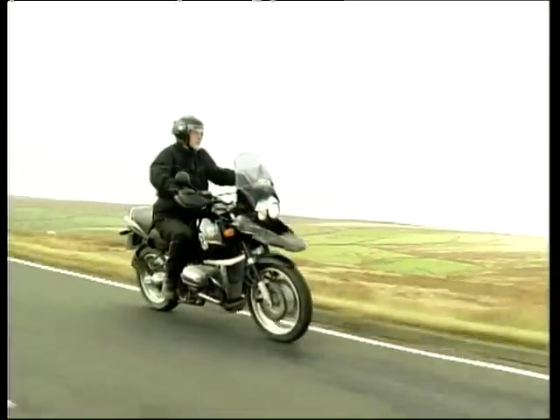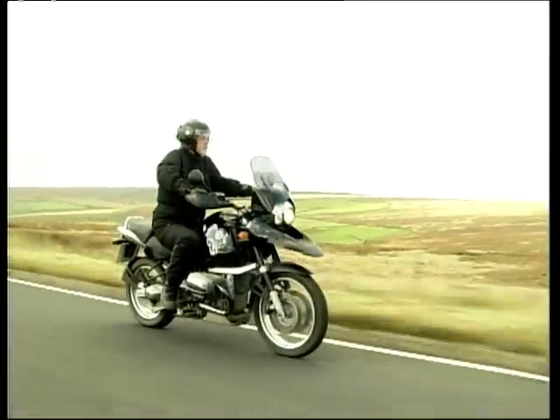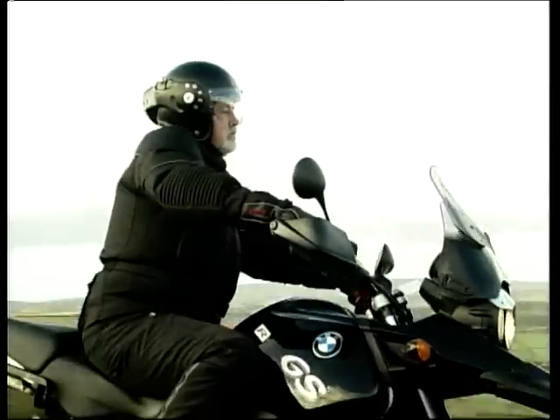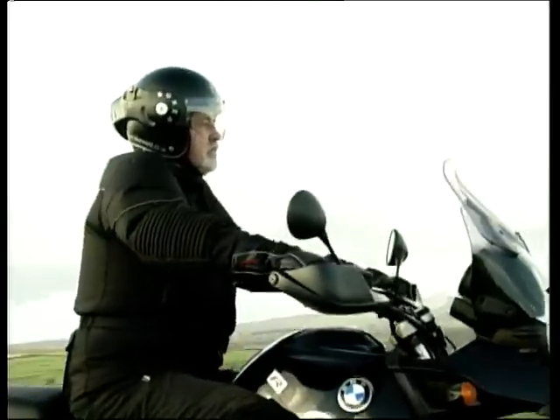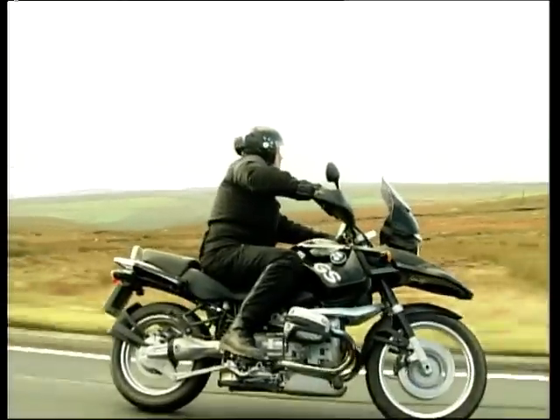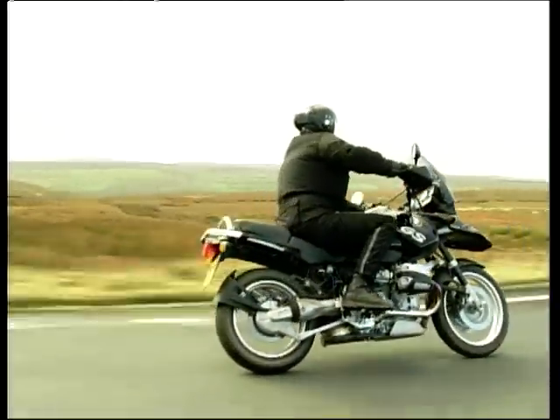If you're choosing a bike to circumnavigate the world, this has to be the top of your shortlist. Sports bike riders might leave you behind on the cat and fiddle, but the GS opens up the world. Stick a pin in a map, pick a country and point the GS at it — you'll get there and have adventure on the way.